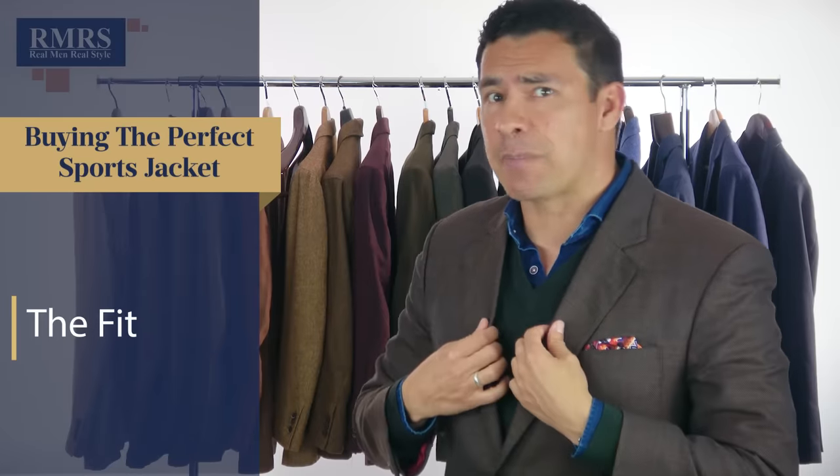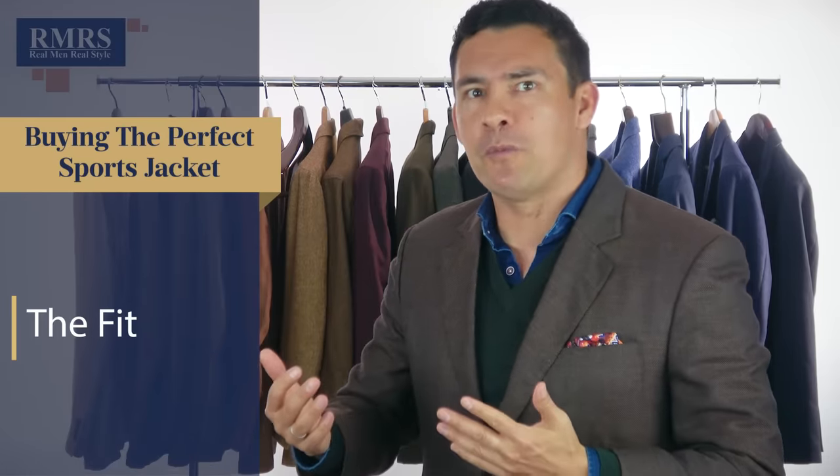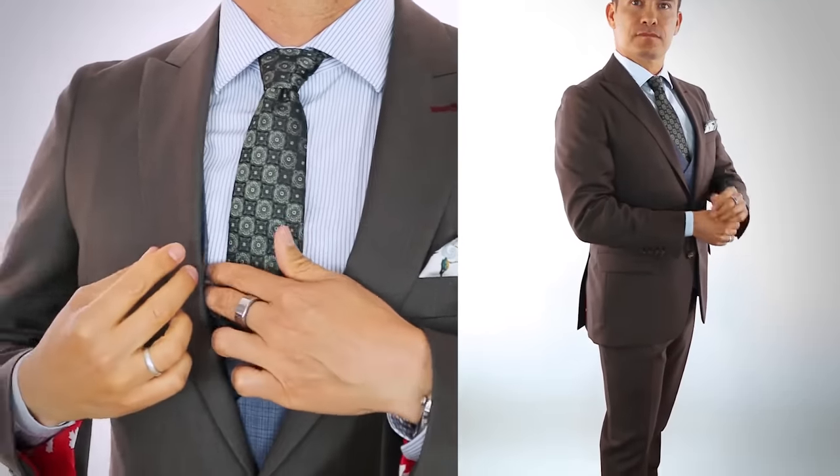Now, what about fit? I personally like my sports jackets a little bit looser. I want to be able to have a little bit more freedom of movement. On my suits, they're going to fit a little bit closer to the body, but sports jackets I expect to wear not only in the summer but in the winter when I'm going to be layering them with additional pieces. As you can see here, I slipped on a sweater underneath.